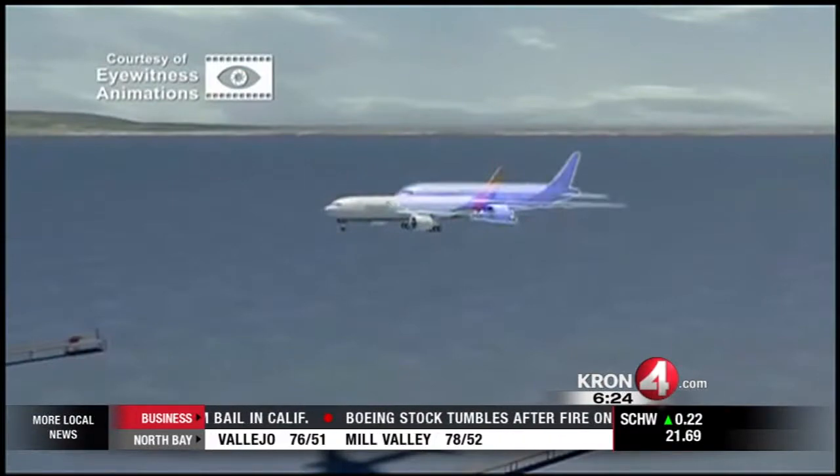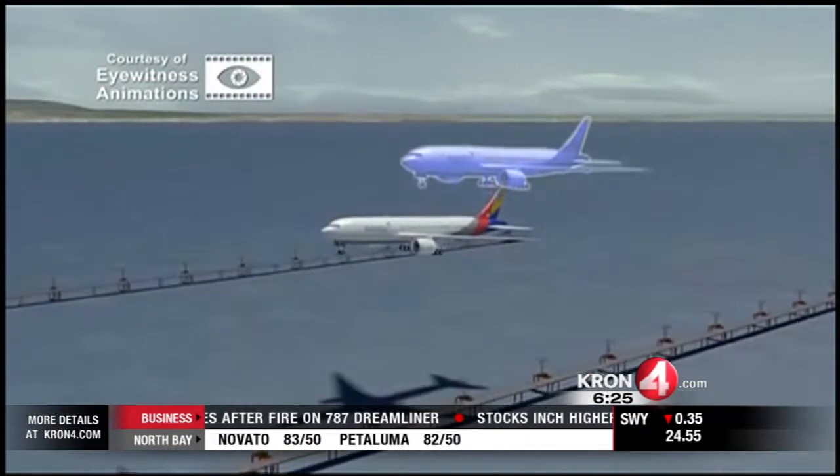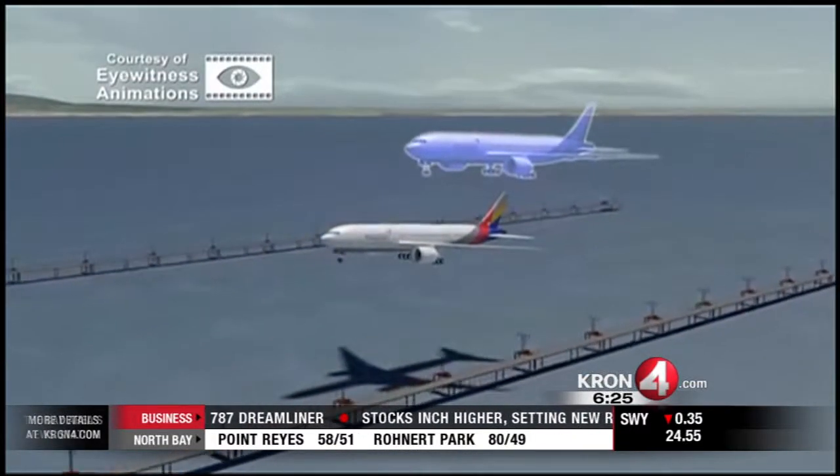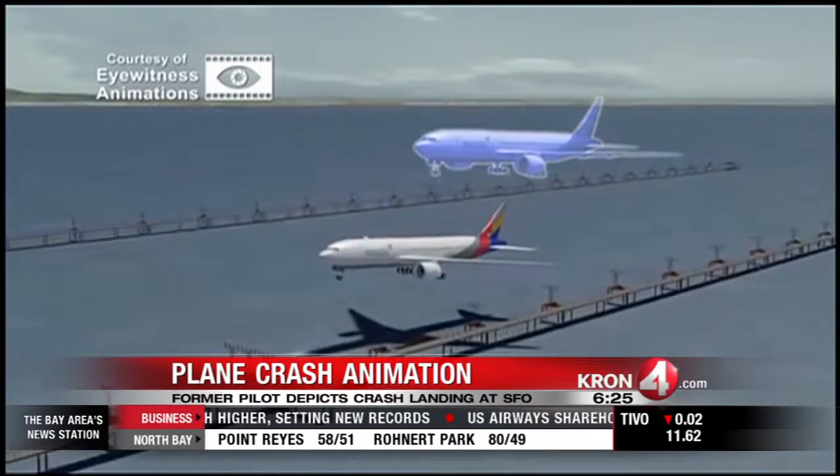Take a closer look at this. You see the two planes — this is the lower plane as it's descending right there. That's the Boeing 777 that crashed. Above it is the ghost plane, and this right here is where the pilot realizes he's flying too low.